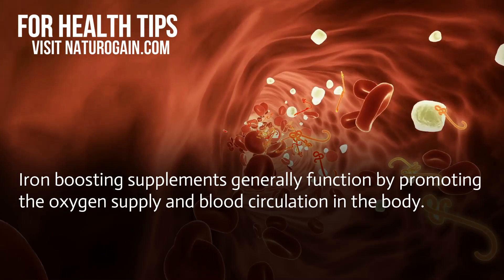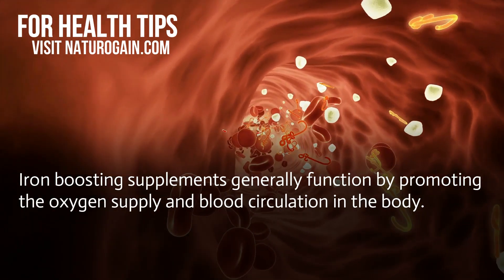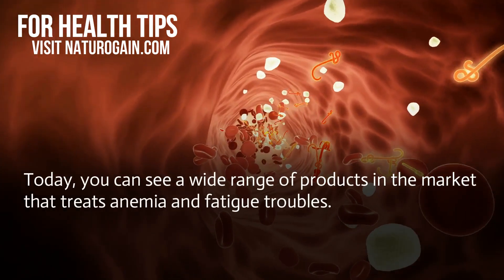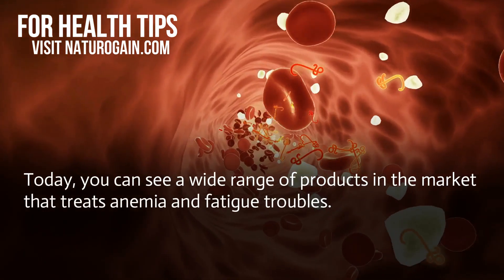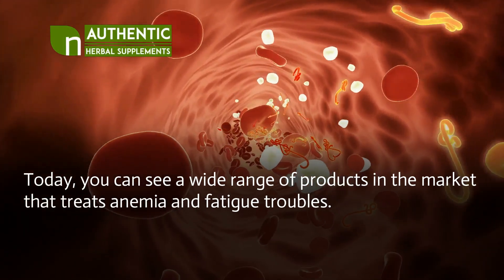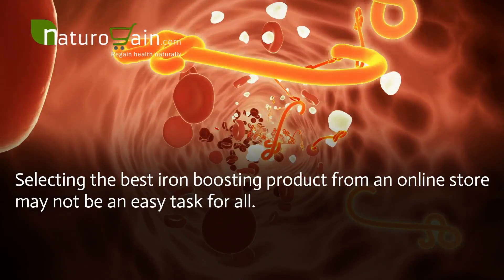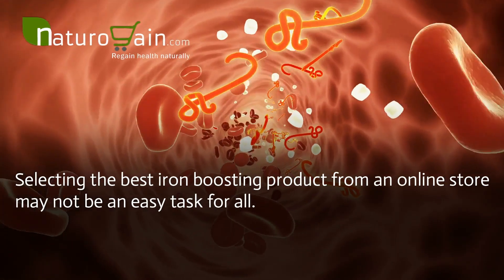Iron-boosting supplements generally function by promoting oxygen supply and blood circulation in the body. Today, you can see a wide range of products in the market that treat anemia and fatigue troubles. Selecting the best iron-boosting product from an online store may not be an easy task for all.